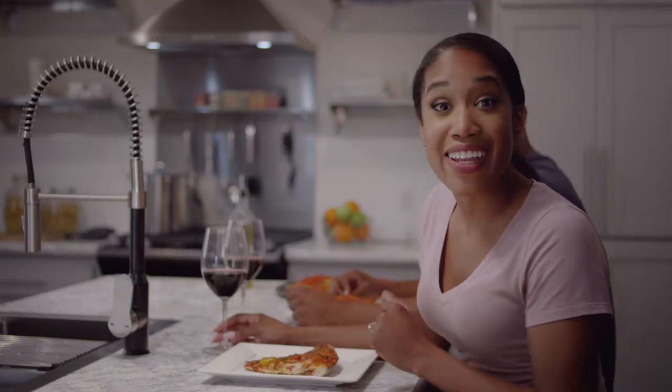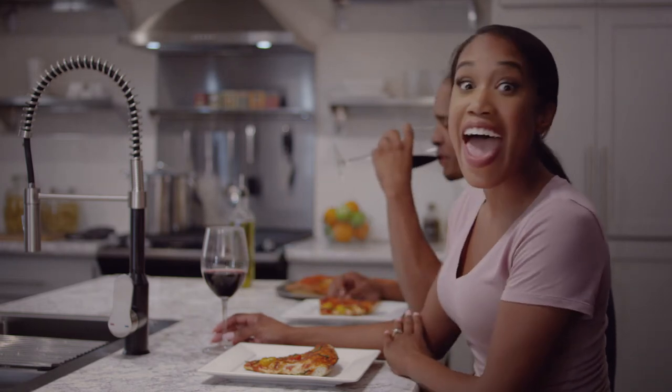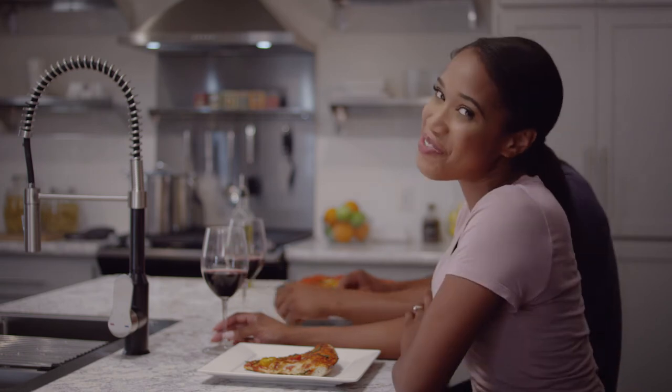You want to know what I love most about my Skyline Ketopia kitchen? The answer is everything, and you're going to fall in love with it too.